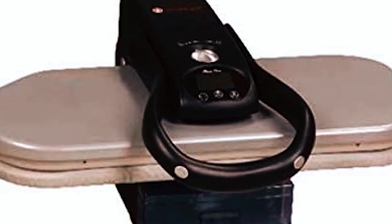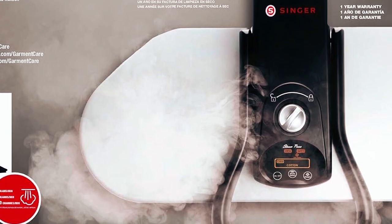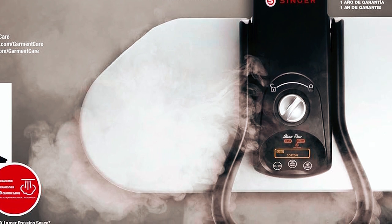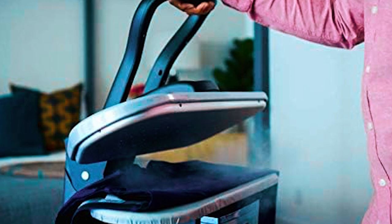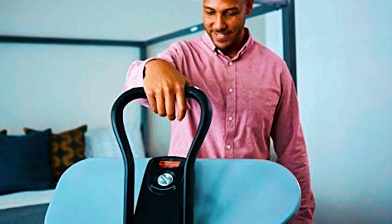Safety features include auto shut-off. Included accessories like a spray bottle and pressing cushion add to its value. This steam press not only saves you time, but also money on dry cleaning. Get professional results right at home.